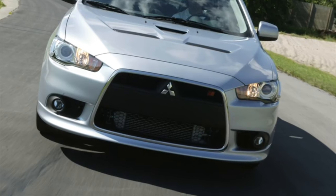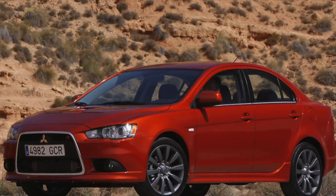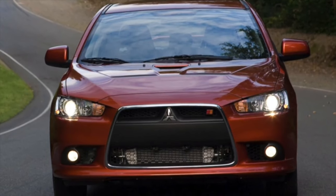If you are the owner of this car model, please describe the problems you have faced during its operation. Perhaps your review will help readers of our site when choosing a car.